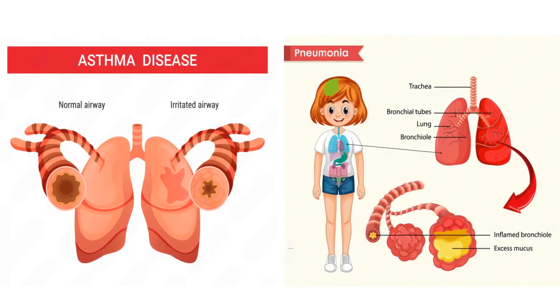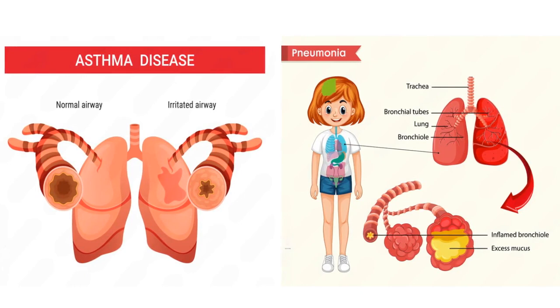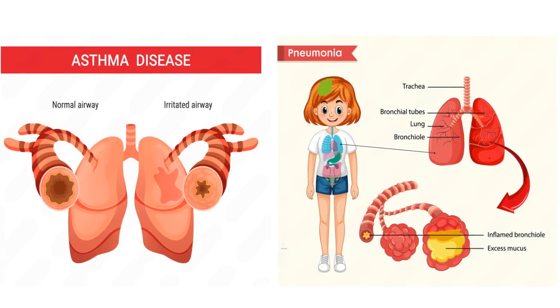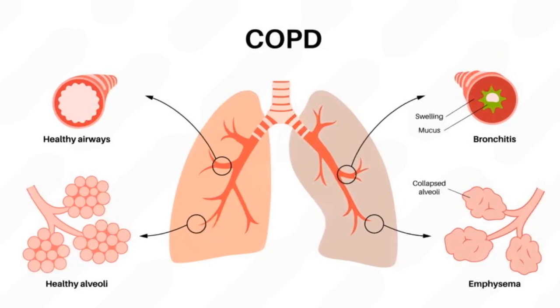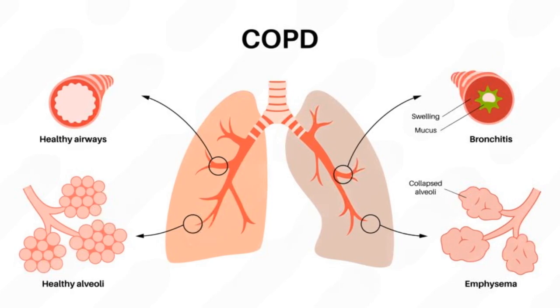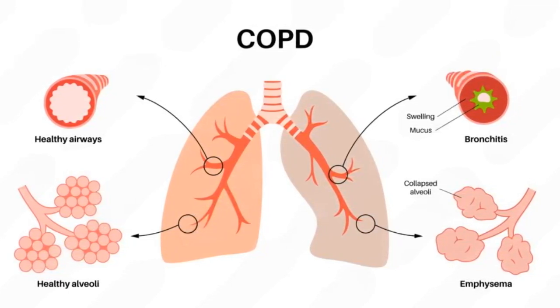Number 12: Are there any complications associated with HMPV? Most cases are mild, but severe complications like bronchiolitis and pneumonia are more common in infants, older adults, and immunocompromised individuals. Exacerbation of asthma or chronic obstructive pulmonary disease, COPD, and secondary bacterial infections are also potential complications.